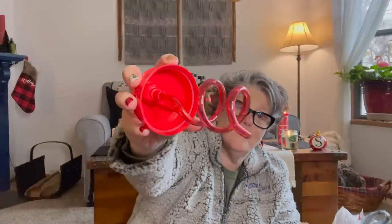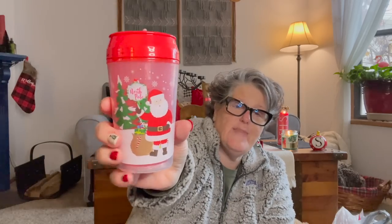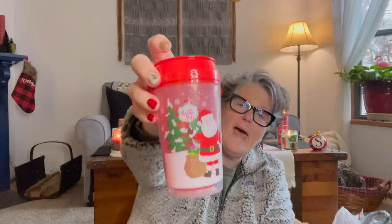For my little friend Levi, I thought this cup would be fun — a little sippy cup with something super fun on the inside. His mommy just had a baby so they won't be getting out much. I thought I'd send him some little things he can do on a snowy afternoon with crafty stuff to do with his mom or dad.